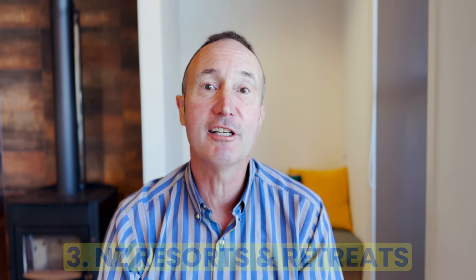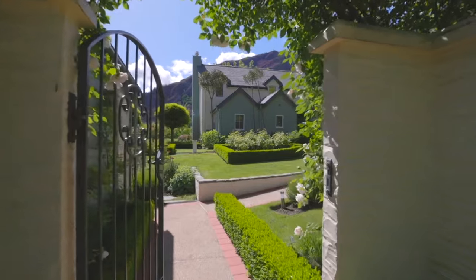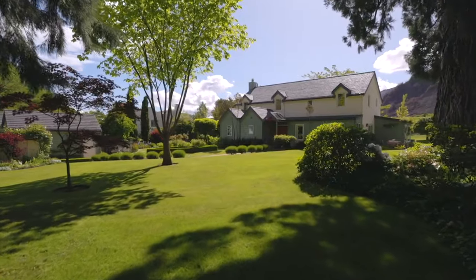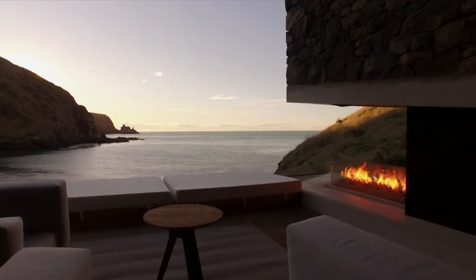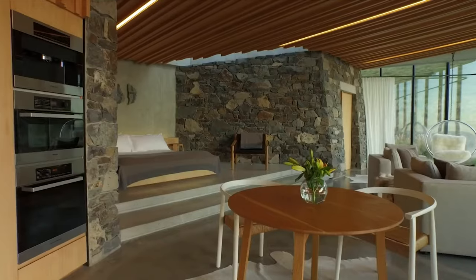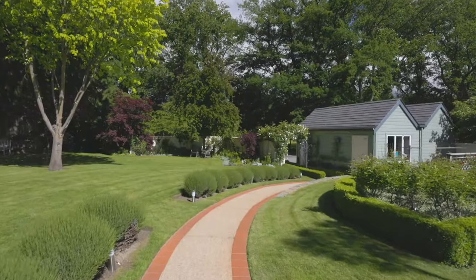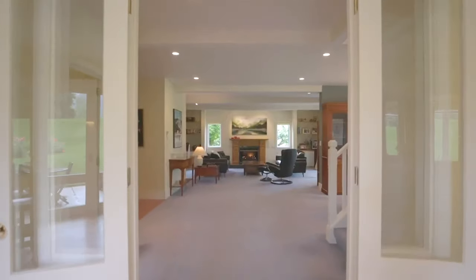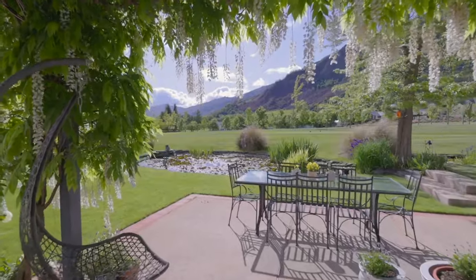Number three: New Zealand resorts and retreats are often located in the countryside, usually in a beautiful setting with amazing scenery. For family travelers they are a great choice, as facilities, activities, and meal options are available right on site. Retreat properties often also have larger spaces and multiple bedrooms. The downside is that you live a little in your own bubble rather than mingling with locals, but that's fine because you can include a variety of accommodation options in your travel itinerary.